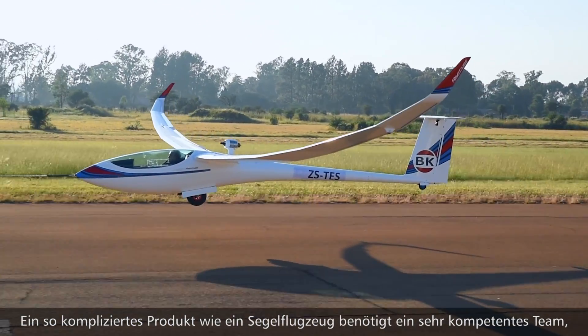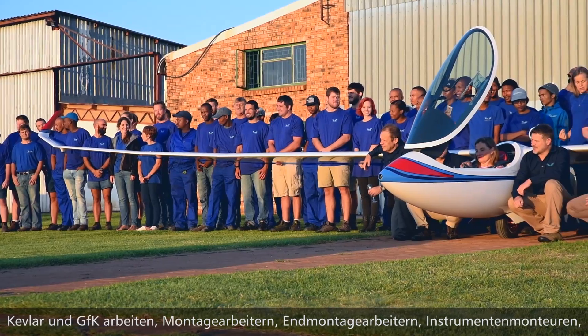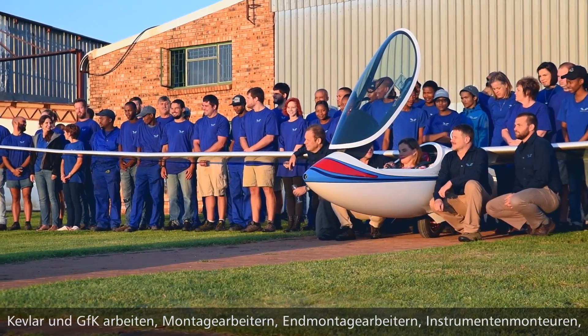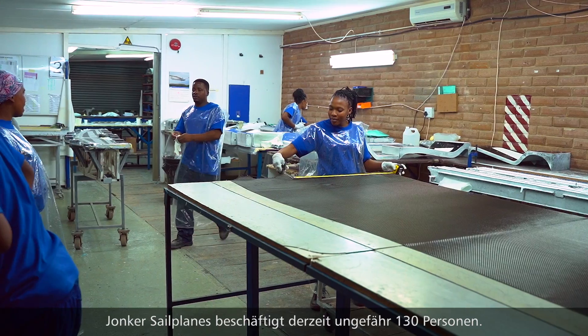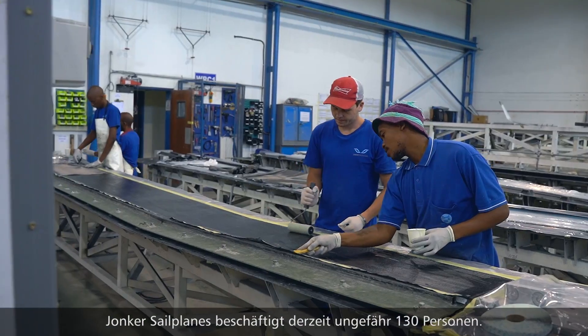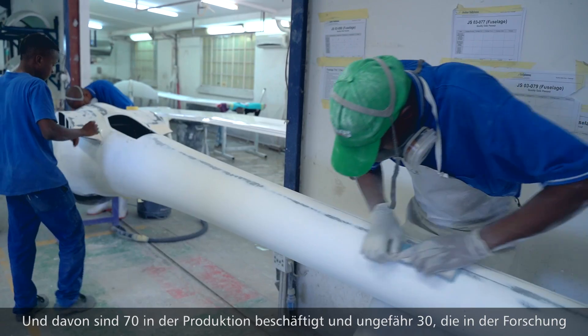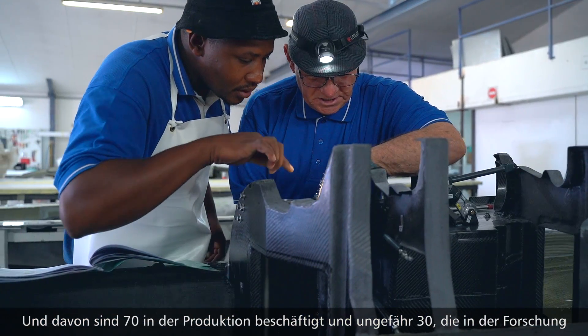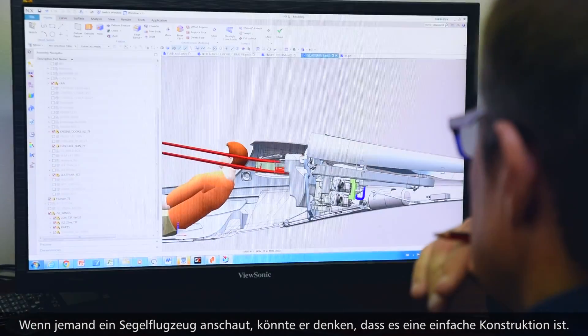A complex product like a glider requires a very competent team to develop, to design it, and to produce it. The production team consists of metal workers, composite workers, assembly workers, final assembly workers, avionics specialists, and also the team doing the flight testing and final inspection. Jonker Sailplanes employs approximately 130 people — about 70 production workers and about 30 in research and development, prototyping, and administration.